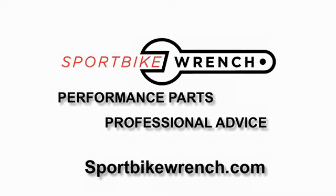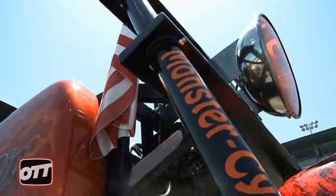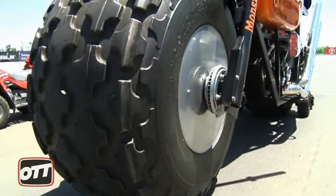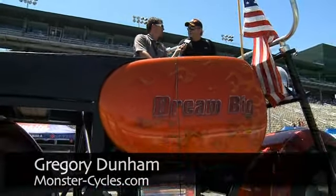On the Throttle is brought to you by SportsBikeRicks.com — performance parts, professional advice. Gregory Dunham, we are on probably the biggest motorcycle in the known universe. It's in the Guinness records as the world's tallest rideable motorcycle, and it's been in there since 2005.